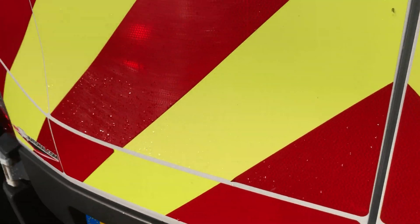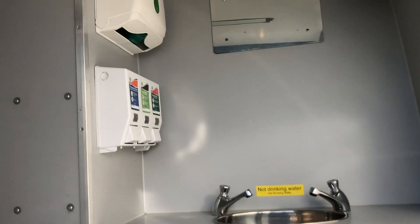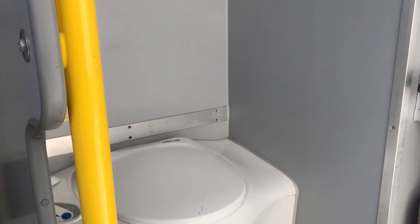Inside the back here, we've got taps, solutions, and also a toilet.